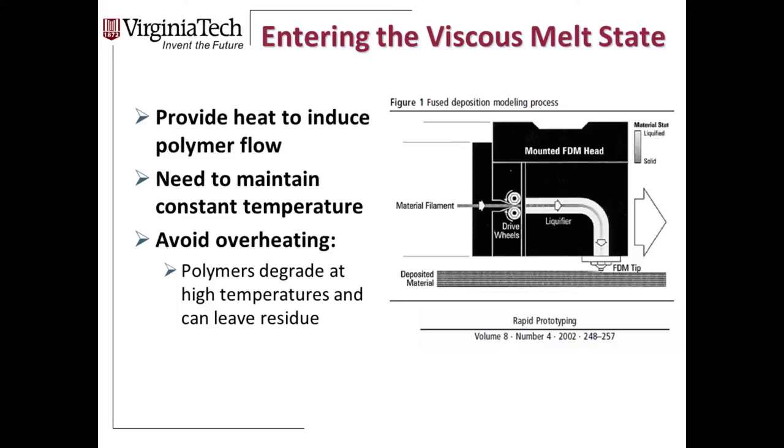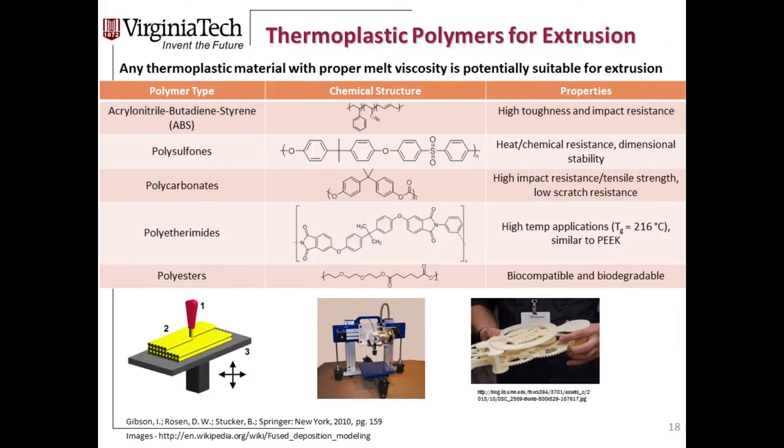Looking at materials available for extrusion, the list is relatively limited from a chemist's perspective. ABS — acrylonitrile butadiene styrene — is a copolymer made by chain growth polymerization, known for high toughness and impact resistance. Really any thermoplastic with the right melt viscosity is suitable. Thermoplastic means it can be processed — it has plasticity with the application of heat. ABS is a great example: it can be molded and remolded upon heating, so many 3D-printed parts could be re-extruded or reused.